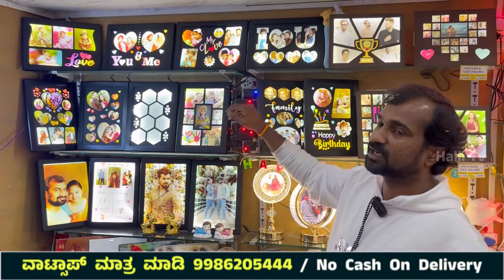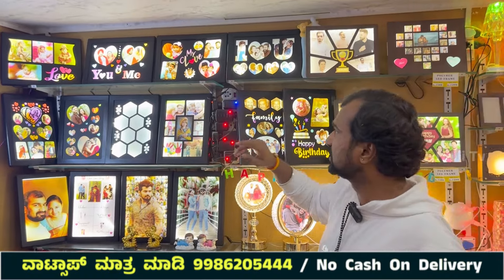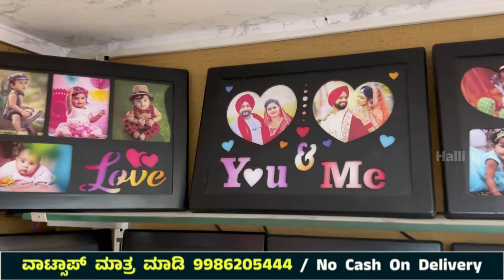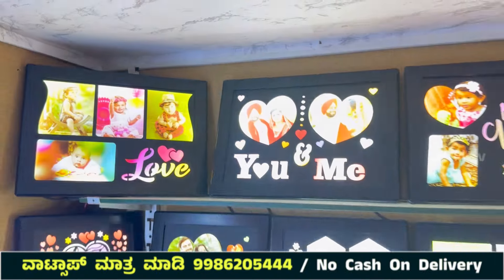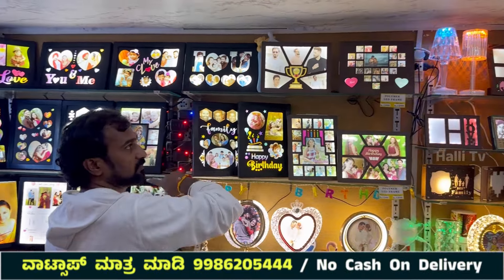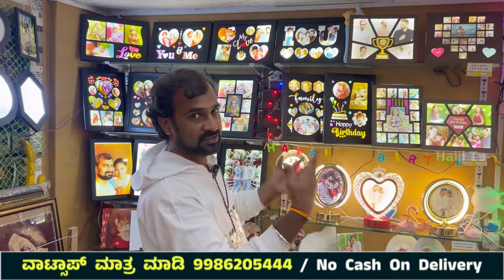If you look at the frame, you can connect it with LED effects. This is a super LED effect. This range is 1,500 for frames, and you can also get a frame for 1,200. Plus courier charges apply.